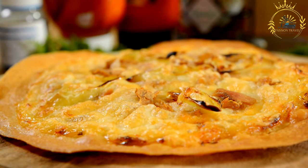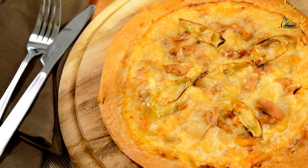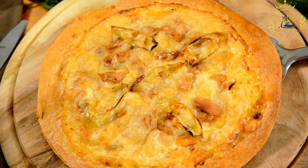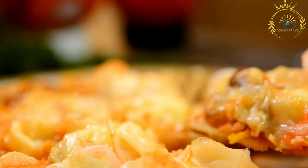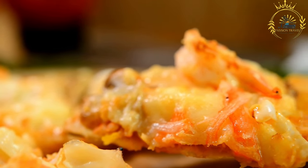What sets Zanzibar Pizza apart is the variety of fillings that can be used. Common fillings include a combination of minced meat — beef, chicken, or fish — finely chopped vegetables like onions, bell peppers, and tomatoes, beaten eggs, and a selection of spices and herbs. Some vendors even offer sweet versions with ingredients like banana and sugar. The dough is spread out and the chosen filling is placed on one half, then the other half is folded over to encase the filling, creating a semicircular shape.